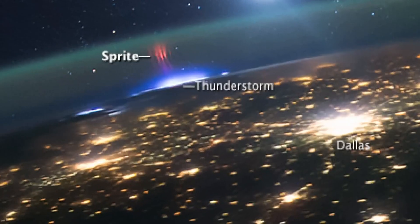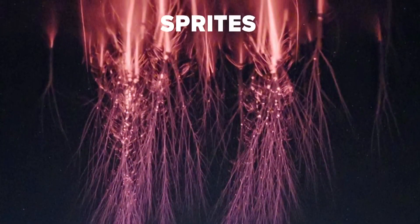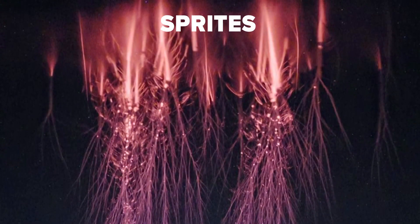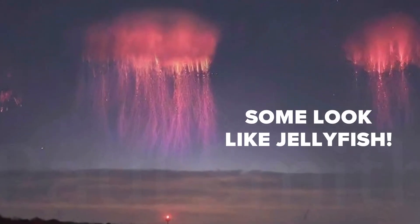Lightning can also appear red. This happens directly above an active strong thunderstorm when a powerful electromagnetic field is created. The imbalance to the top of the atmosphere can cause this phenomenon called sprites. These can sometimes be seen from the ground, but only last a fraction of a second.